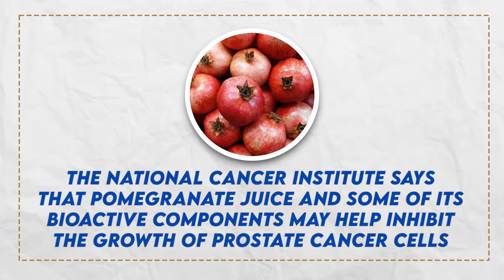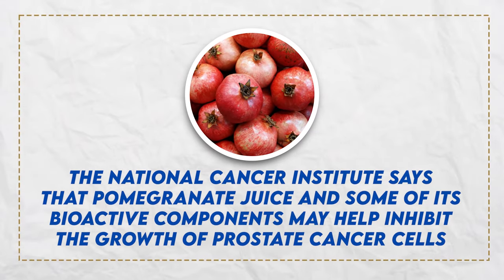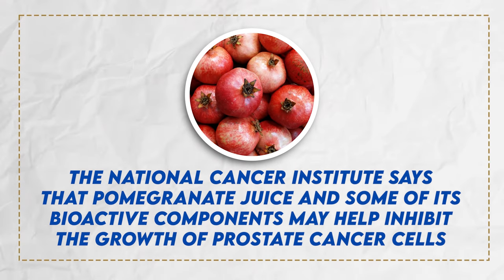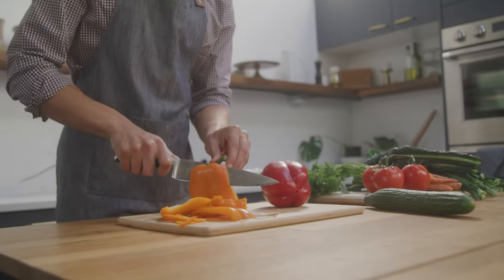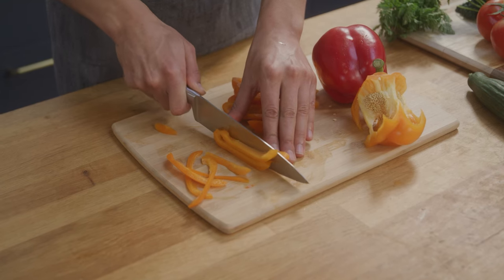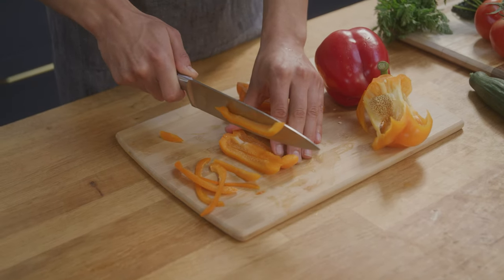Like green tea, pomegranates are also a great source of antioxidants. The National Cancer Institute says that pomegranate juice and some of its bioactive components may inhibit the growth of prostate cancer cells. And then we have bell peppers, which have a high amount of vitamin C — actually more than oranges — and this can help when it comes to the swelling and enlargement of the prostate. So get bell peppers into your life.